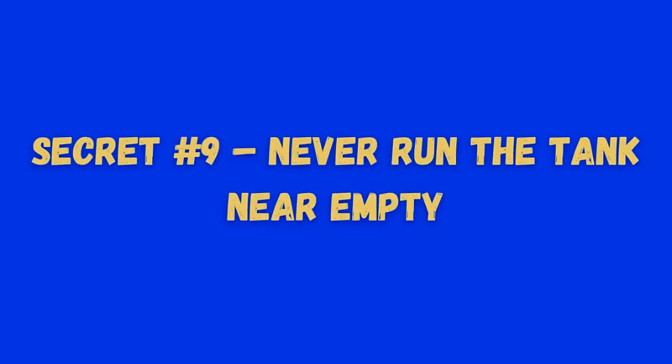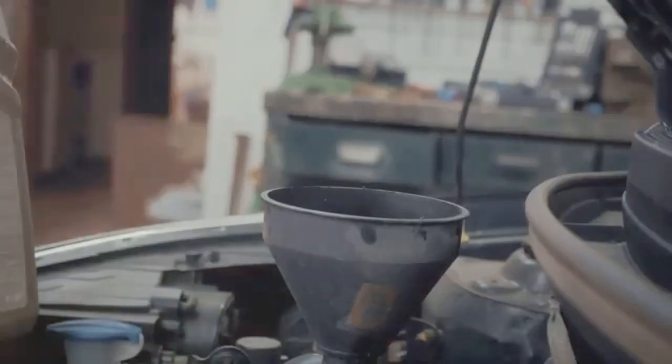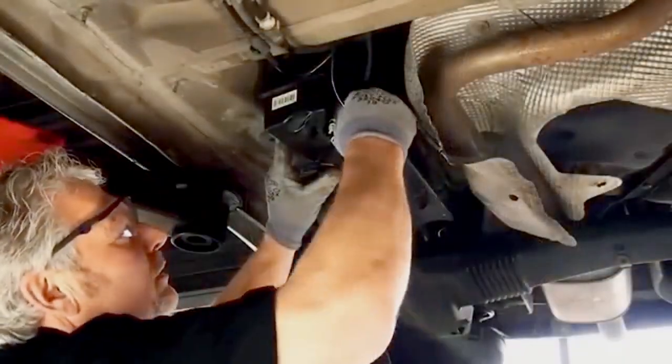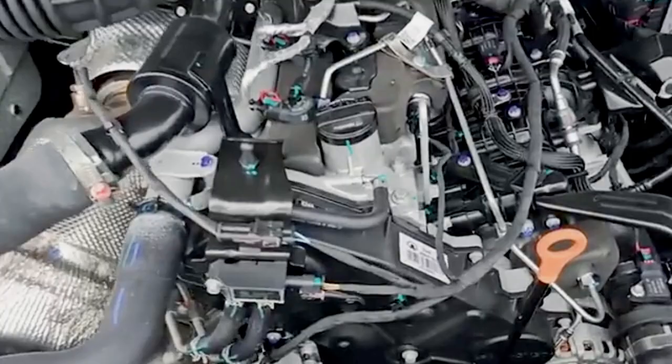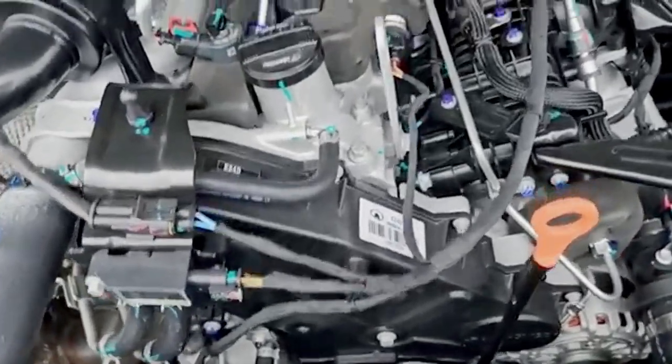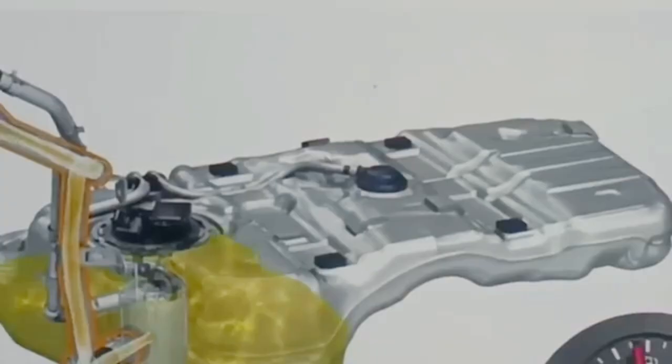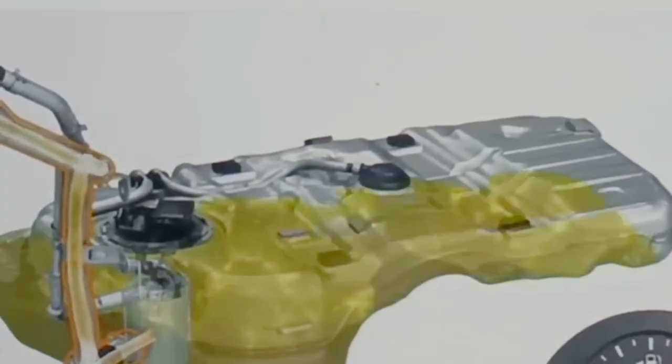Secret number 9: never run the tank near empty. Running on fumes is bad in any vehicle, but in a diesel it's a recipe for disaster. Diesel fuel is heavier and more prone to contamination — water, wax, particulates, even bacteria. And where do all those contaminants settle? At the bottom of your tank. When you run low, the fuel pump sucks in that sludge.